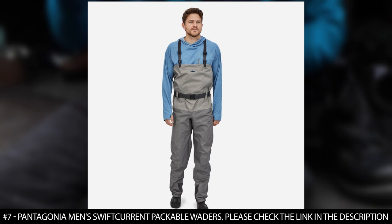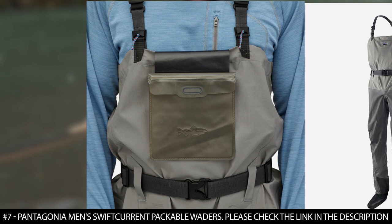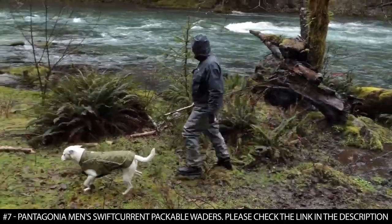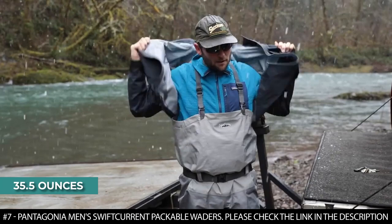These waders are lightweight and packable, featuring a seamless booty technology made of synthetic rubber. They feature single seam construction that makes them durable, and also feature a gusseted crotch that offers freedom of movement and comfort. They feature fully adjustable and quick release suspenders that offer a customized fit, a secure stretch wading belt that won't sag, front and rear belt loops, articulated legs, and heavy duty scuff guards at the ankles. These waders feature a TPU welded waterproof pocket that flips out for quick and easy access and weigh 35.5 ounces.